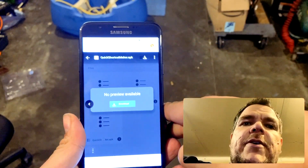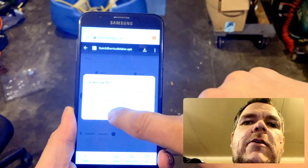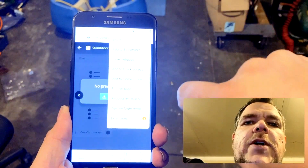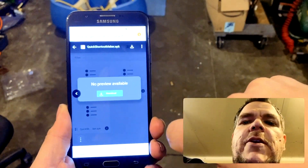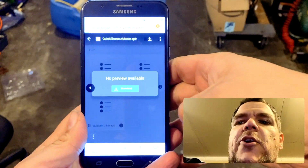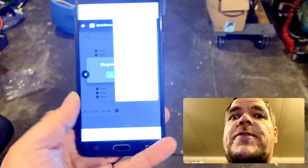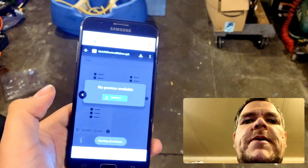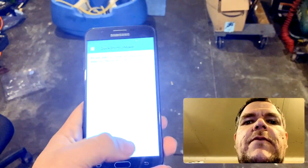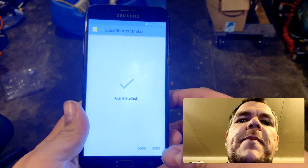Did I hit download on that yet? Quick Shortcut Maker. How many times are we going to download it? There we go. I hate Android. This is why I use Apple.